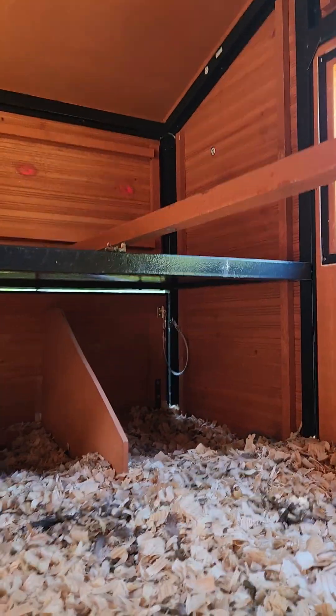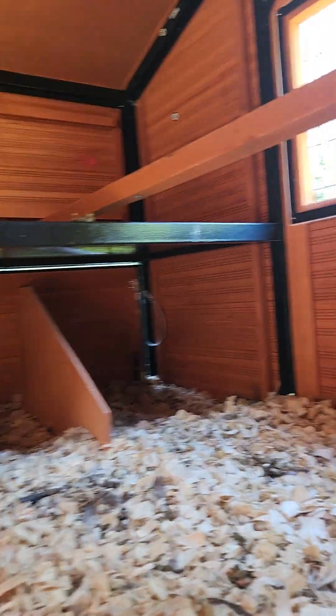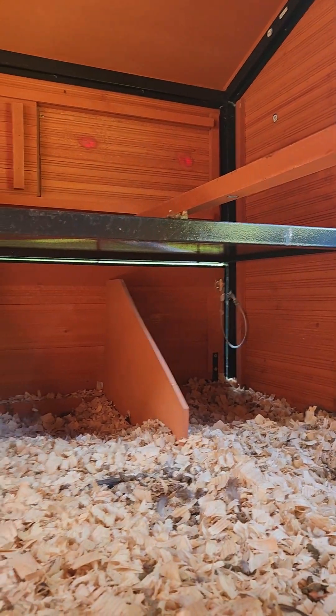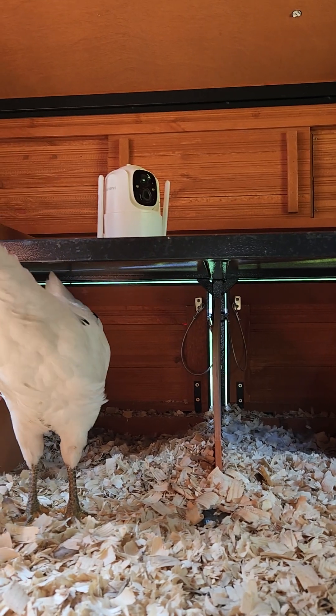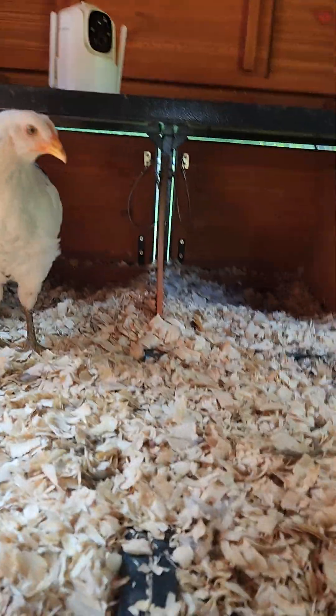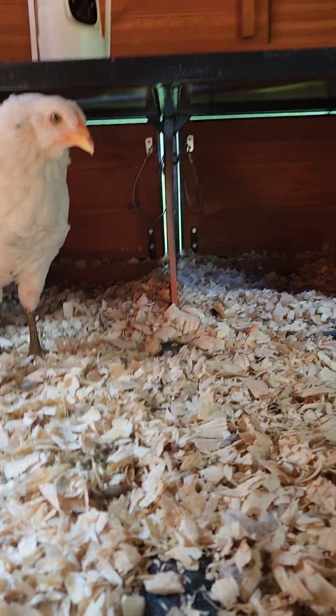Inside the coop they have two roosting bars. They only use this one for now — I guess when they get bigger they might use the other one too. I also have a camera in here so I can watch them overnight and make sure they're all safe. In the back of the coop we have four nesting boxes.